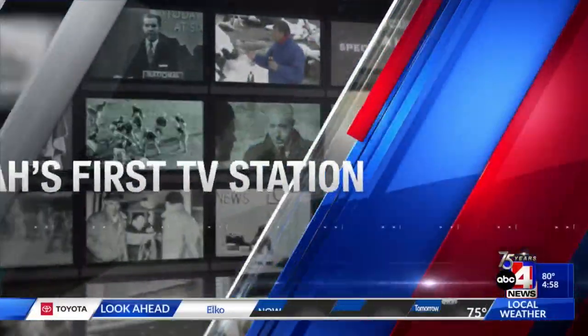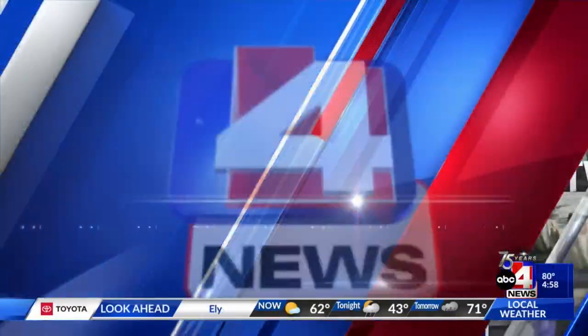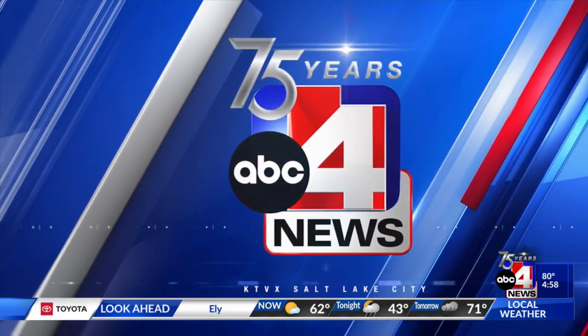Live from Utah's first TV station, ABC 4 News celebrates 75 years. Good evening, I'm Glenn Mills. And I'm Emily Flores.